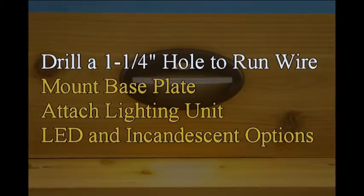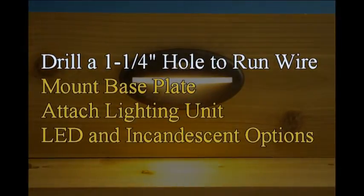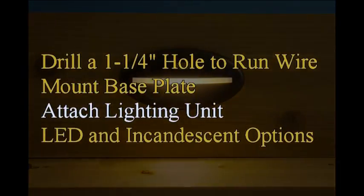Drill a 1 and 1 fourth inch hole to run wire and fit module, mount base plate, attach lighting unit.